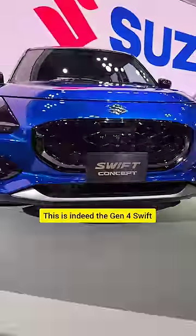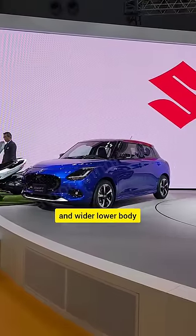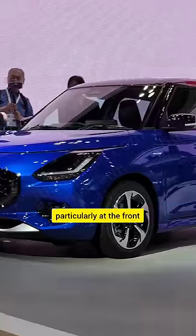It may say concept, but don't be fooled — this is indeed the Gen 4 Swift. It looks very familiar with that blacked-out roof and wider lower body, and there are a lot of familiar elements, particularly at the front.